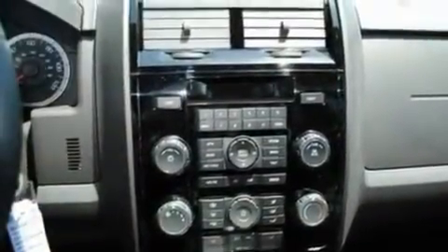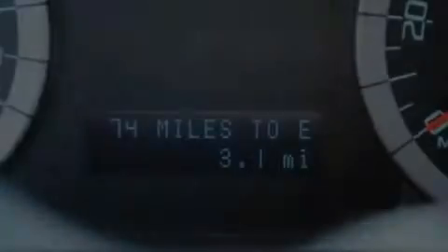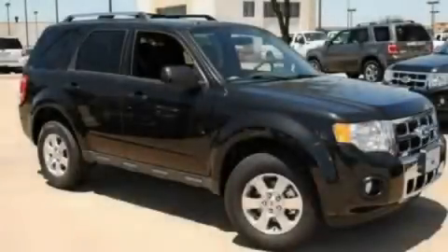With an EPA estimated rating of 28 miles per gallon on the highway, this automobile helps leave money in your pocket where you want it. Please call today to reserve this vehicle for a test drive.